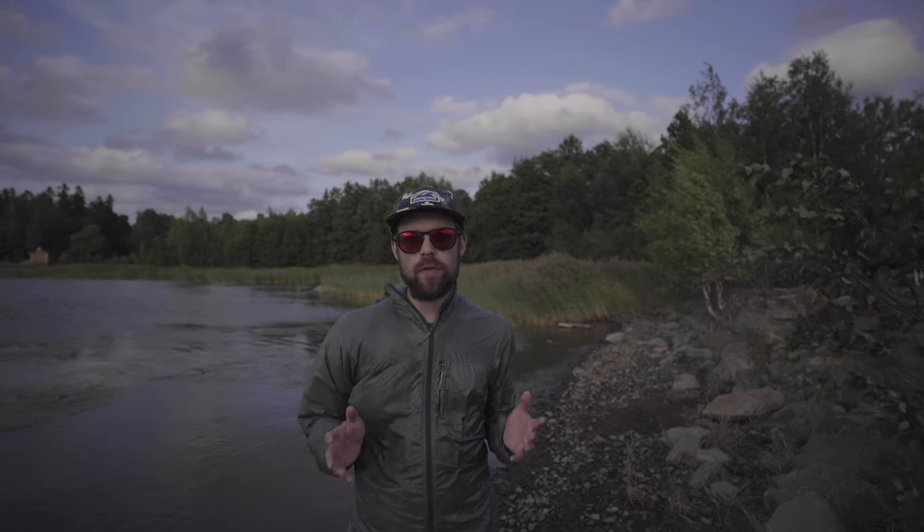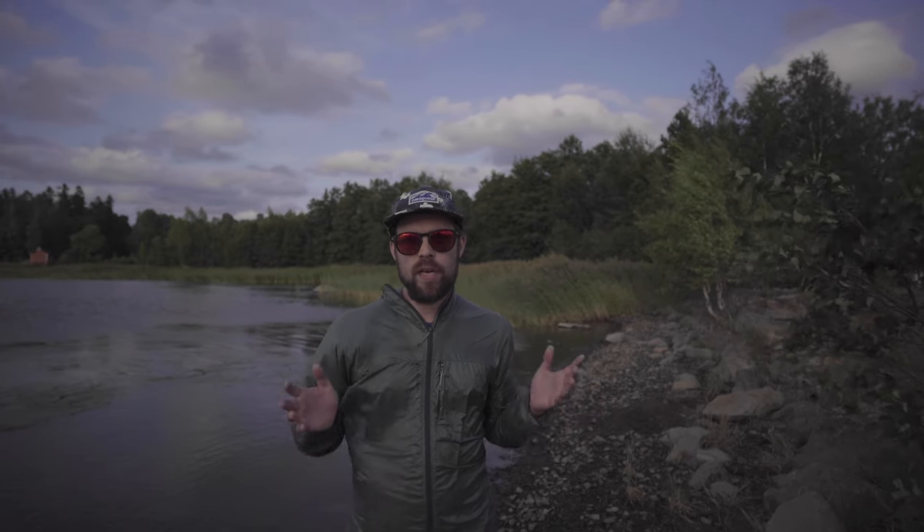I will let you judge for yourself how the microphones sound and will not say anything about them, because we might have different tastes in sound profiles and what we're looking for in a microphone.